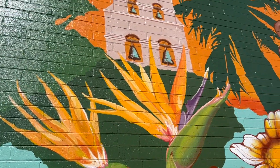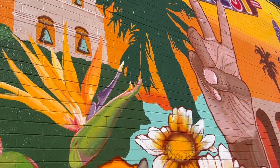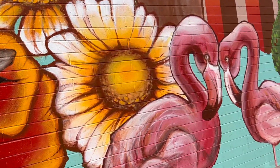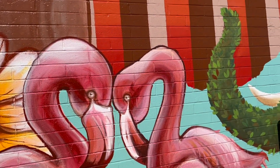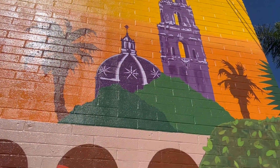Local landmarks and staples of San Diego — starting with Mission Hills, hitting the Mission, the Hillcrest sign, Balboa Park, and a little shout out to Harper's Topiary Garden.